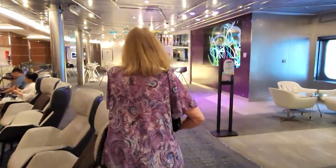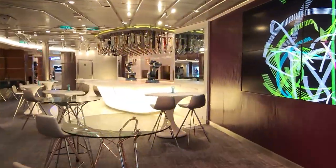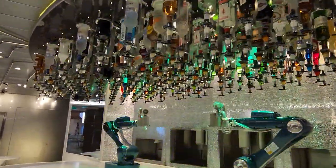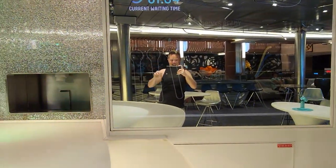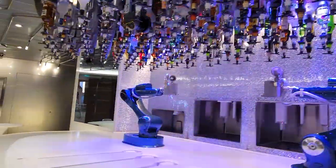Just along here we have the Robo Bartenders. After midday these come to life and basically create your drinks. All the drinks orders go on this display here — you can see what's been ordered and these things shake away and make their drinks.